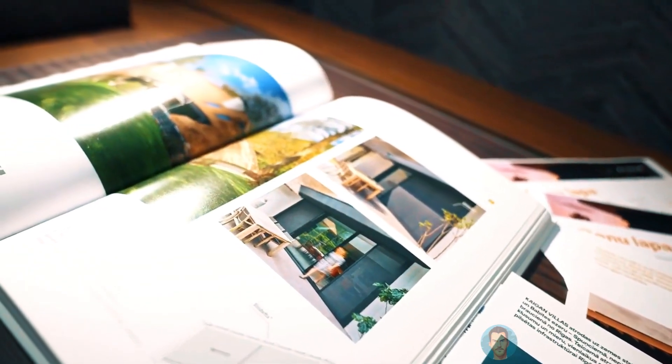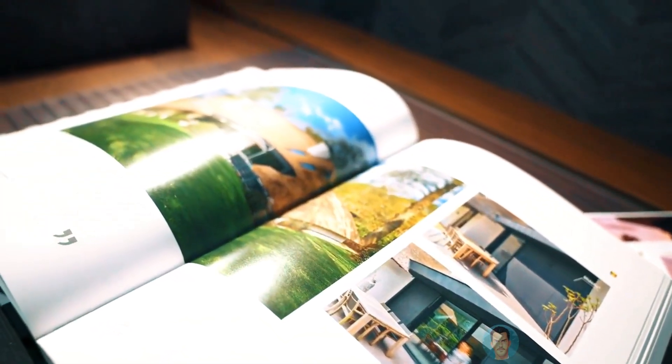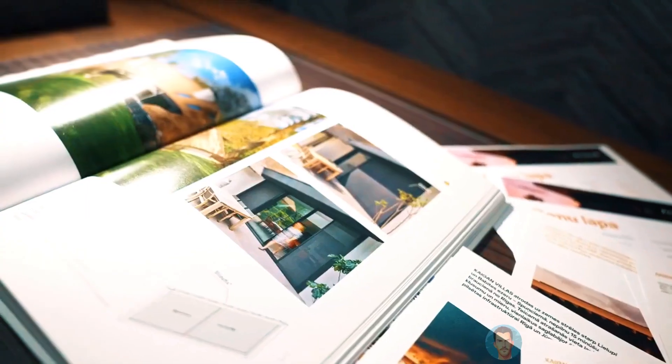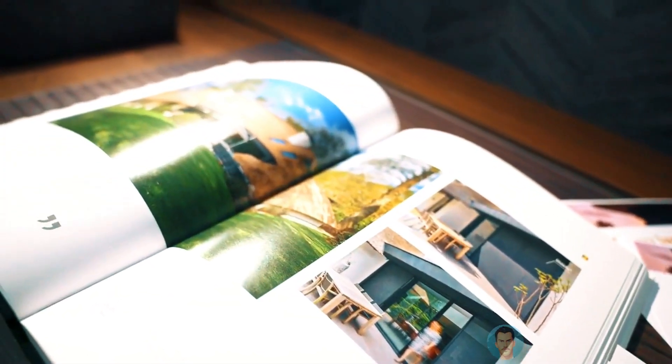Plus, I've got some exciting partnerships in the works with top brands in the industry, all focused on reducing bills and living a more sustainable lifestyle. And as a subscriber to my content, you'll be the first to know about these exclusive collaborations and have access to some amazing deals. So, check out the link in the description to learn more about my course and start your journey towards a more sustainable and cost-effective lifestyle today. Together, we can make a real difference.